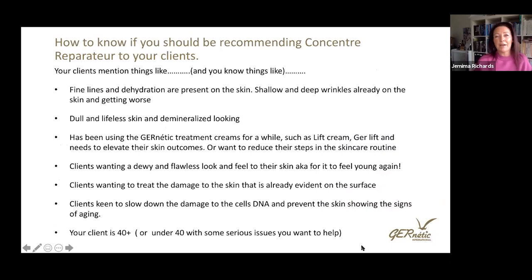How do you know if you should be recommending this to your clients? There are a couple of ways to determine it — listening to what clients are saying in conversation, or noticing changes on their skin that need to go to the next level. If there are fine lines and dehydration on the skin, this is perfect. If there are deeper wrinkles or shallow ones that look like they'll get deeper, this Concentrated Serum is your skin's best friend. If their skin is looking dull, demineralised, or needs a vitality kick — like it needs a green juice — this Concentrated Serum will fit that bill.